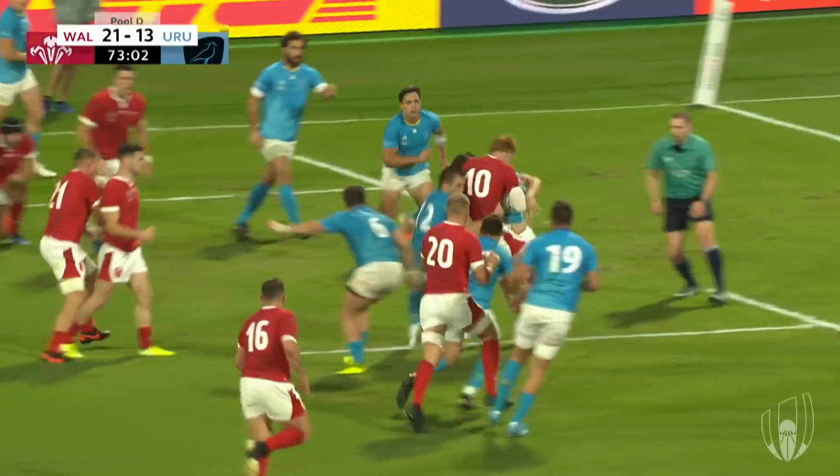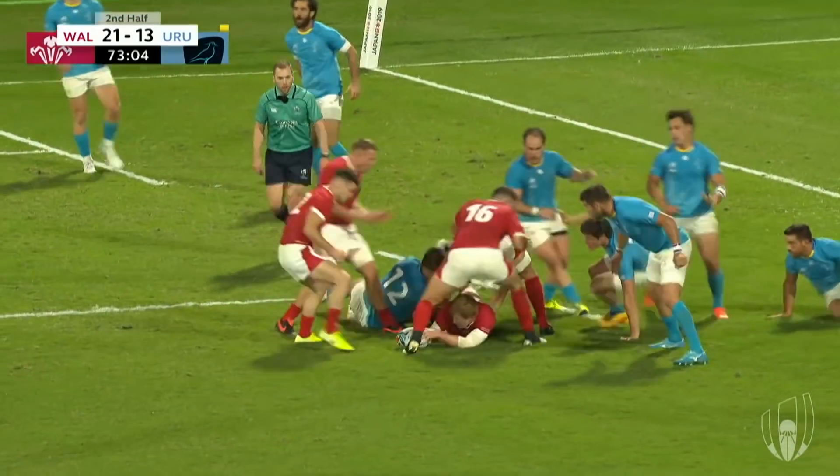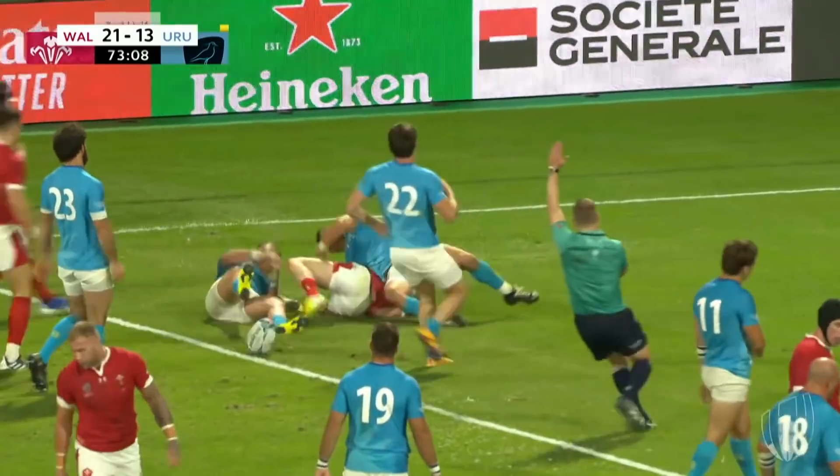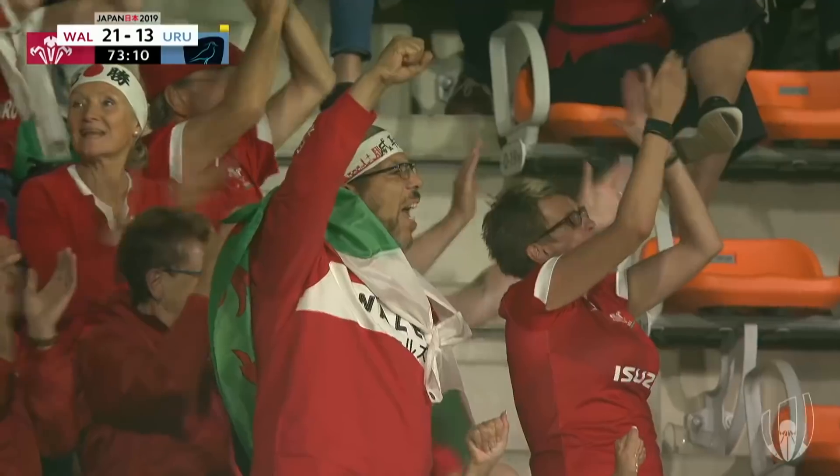Thomas Williams. Patchell takes it on himself — big bump on the fly half. Williams goes to the short side, and tackles him. Williams is over! Thomas Williams scores.